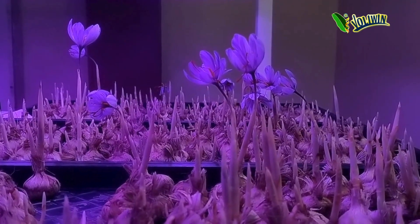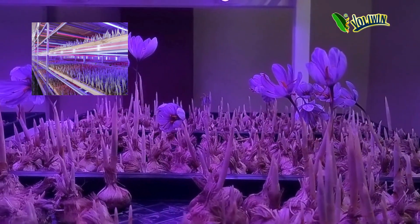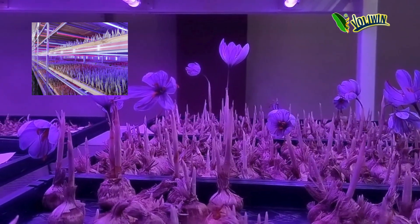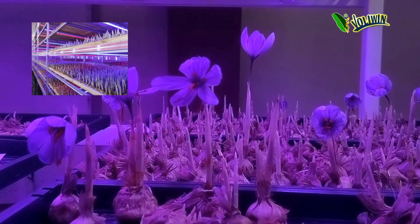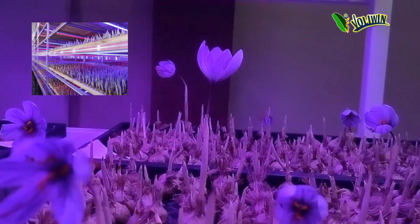Advantages of our saffron indoor farming units: High yield indoor cultivation. Vertical farming maximizes space efficiency, enabling the cultivation of saffron in controlled indoor environments. This method ensures consistent yields regardless of seasonal variations or climate constraints.